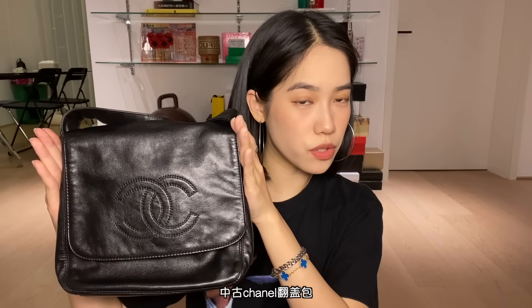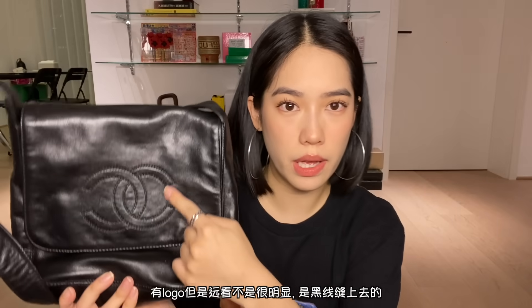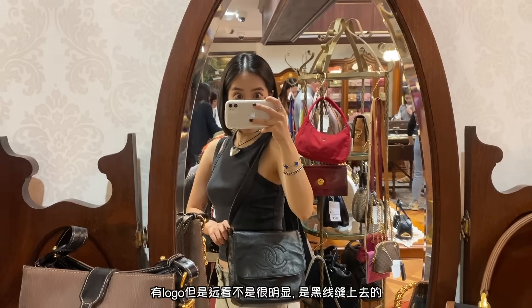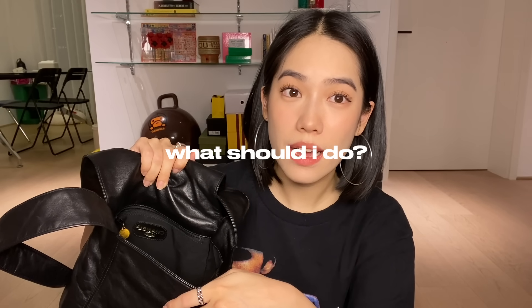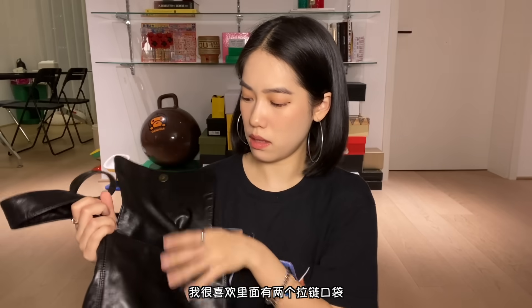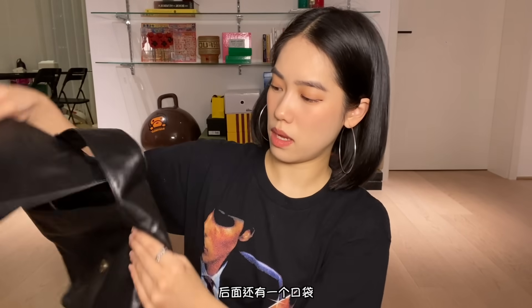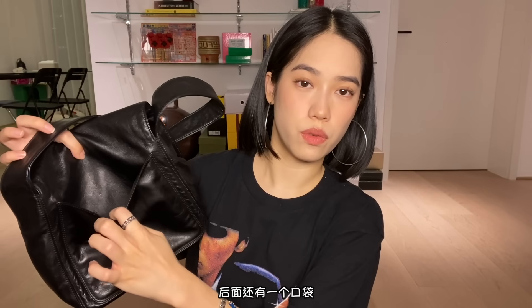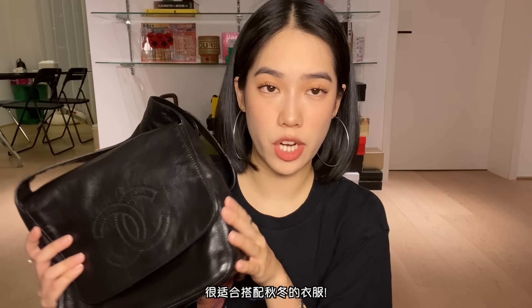So the first item is this super cute Chanel flap bag. There is the logo, but it's like a very subtle stitching. I love how on the inside there's like one pocket and then another zipper as well. And in the back there's also like a little pocket. I think it goes great with coats and jackets in the wintertime.